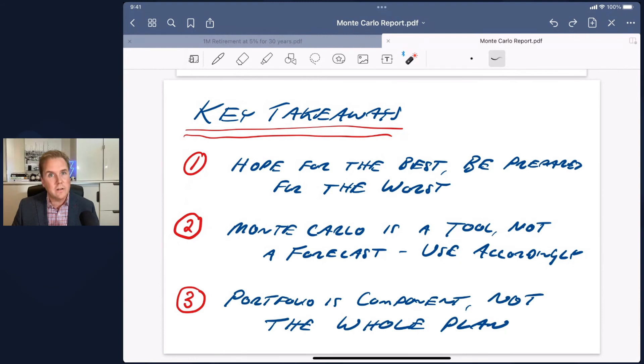The final takeaway is that a portfolio is a component, but it's certainly not the entire retirement plan. Today we focused specifically on portfolio withdrawals, but in retirement you're going to have a lot of other things come into play: Canada Pension Plan, Old Age Security, potentially a pension, maybe downsizing your home. We can fold all those scenarios inside a Monte Carlo as well — that might be an interesting topic for a future video. Just know there's a lot of other things that go into income in retirement beyond your portfolio, so this is not the whole story.